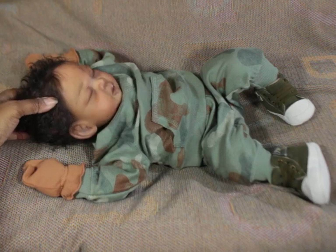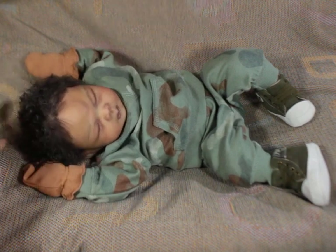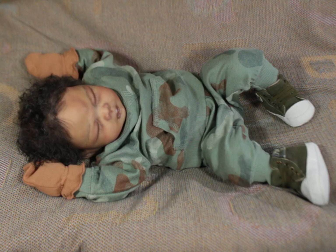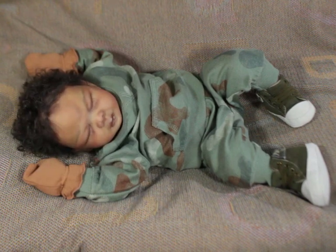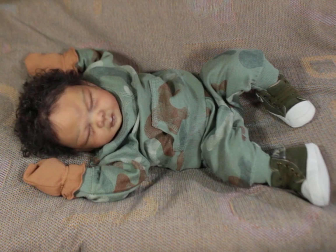He has decent sculpted ears and the cutest little nose. I am very excited for mommy to get him and I hope she loves him just as much in person. I really want him to be a very special addition for her. She has had more than one of my babies in her collection before, but not silicone, so this will be pretty cool.